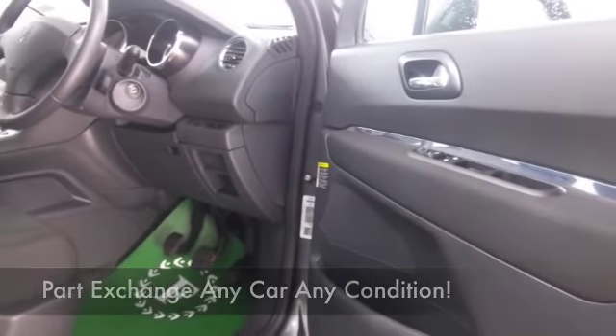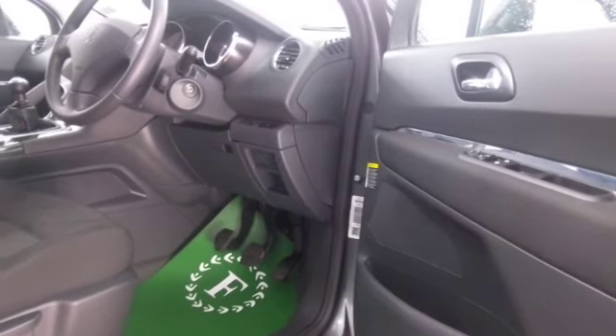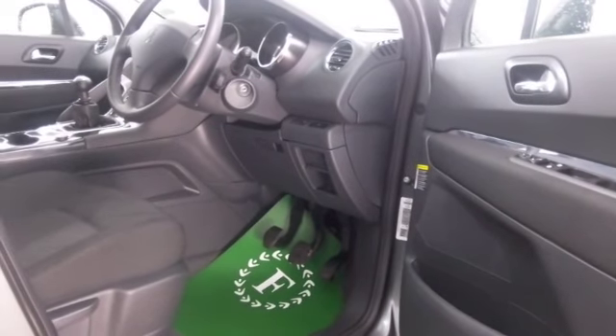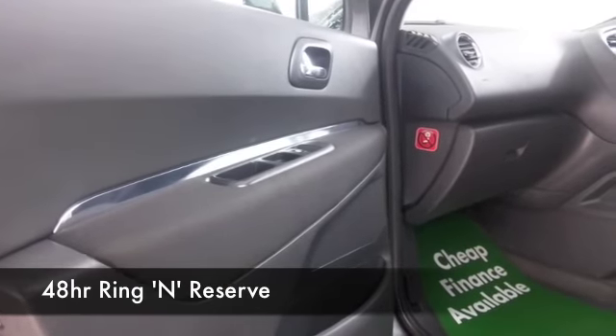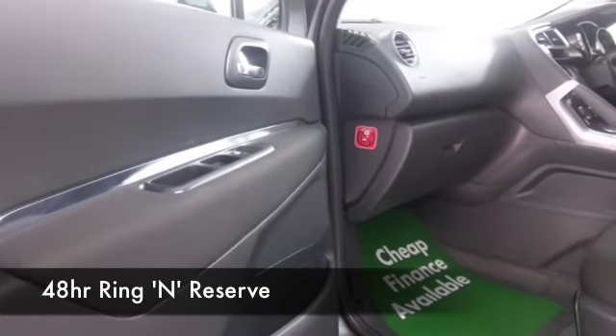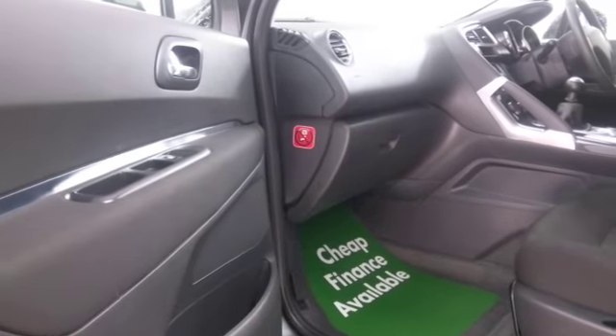You've got a cloth interior, very roomy, and no problem with headroom. Air conditioning, power assisted steering — you've also got a great sounding CD and radio to keep you entertained.